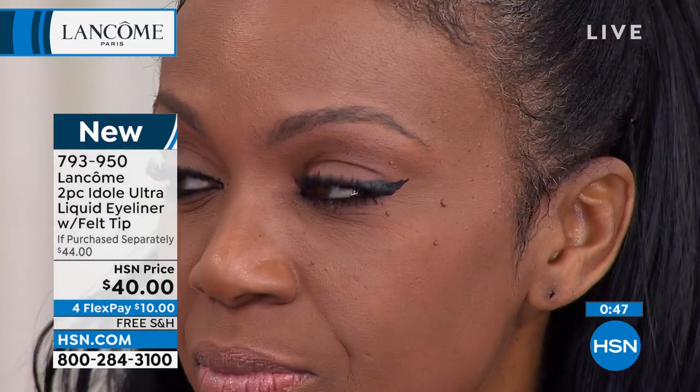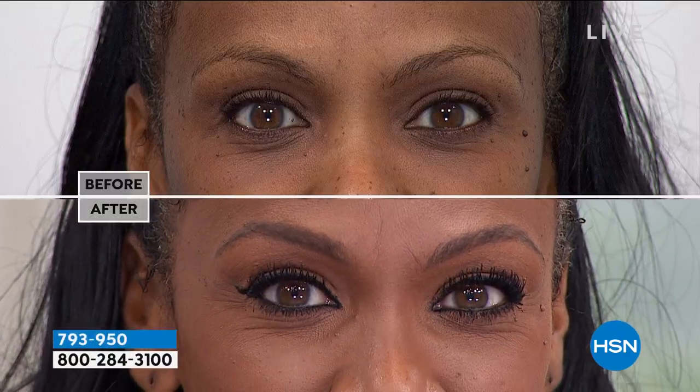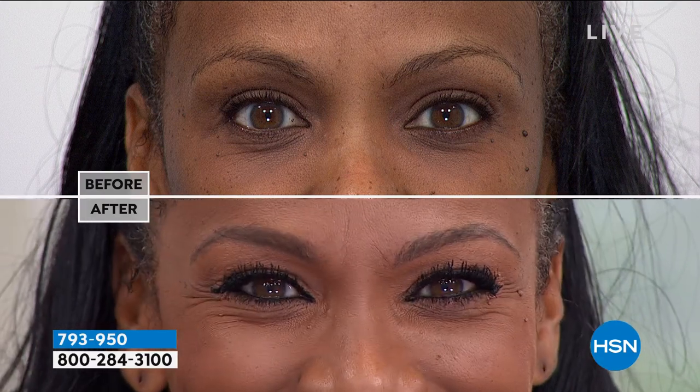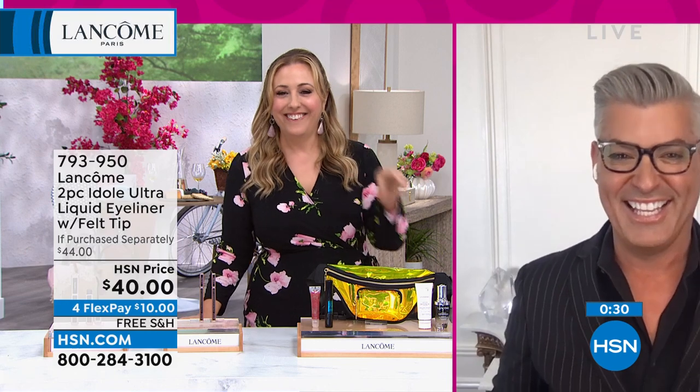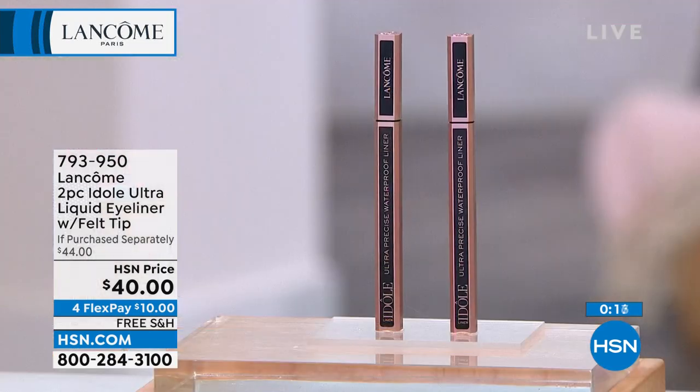You get the perfect application each time. If you're a kitten or a cat or somewhere in between, you can do that with this liquid liner. Robert, I think I'm a cougar — it is so simple and you're getting a deal. My husband's 12 years younger than me, so we talk about which cat you are. I'm the cougar. Look at her eyes — the liner is like 'boom, sexy.' I cannot live without this. You're getting two of them. Item number 793-950.